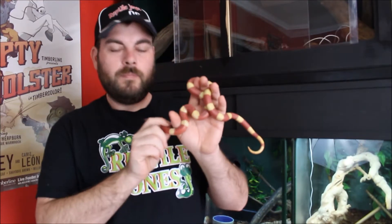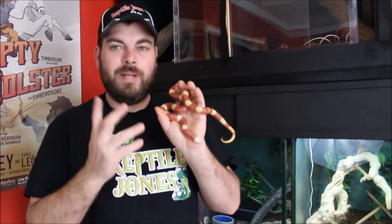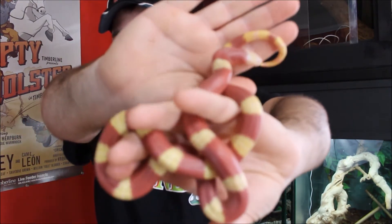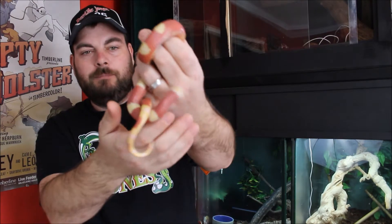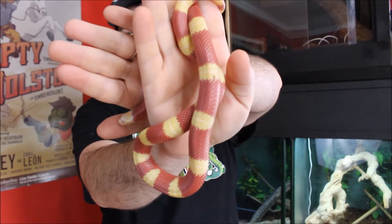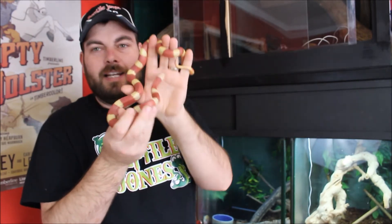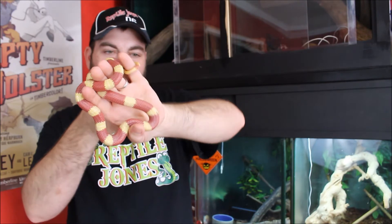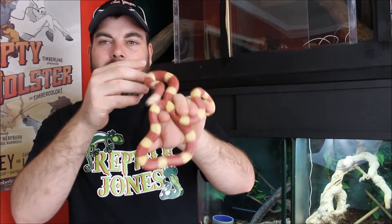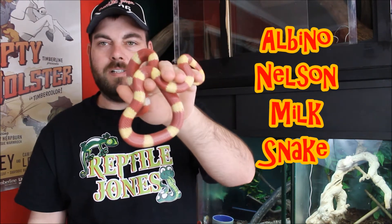As you can tell by the title, I picked up a new reptile — this little fella here. He is in shed so he's not looking as bright as he will once he's completed. If you're a regular viewer, you know I've been talking about getting one of these guys for my collection, and I finally found one where I liked the price and the size. I wanted to start off with a super tiny baby, and this is an albino Nelson's milk snake.